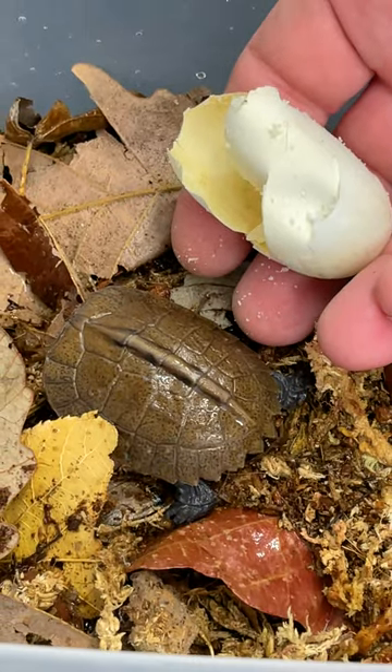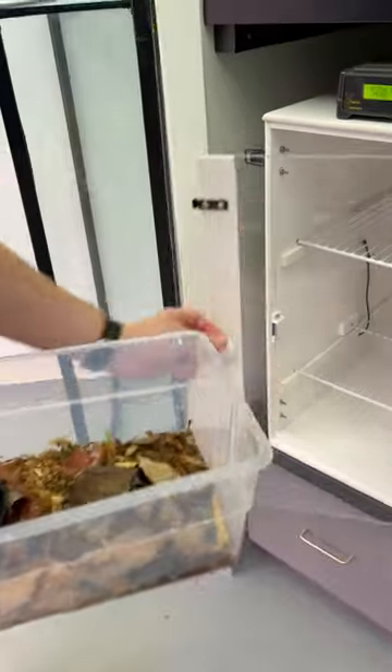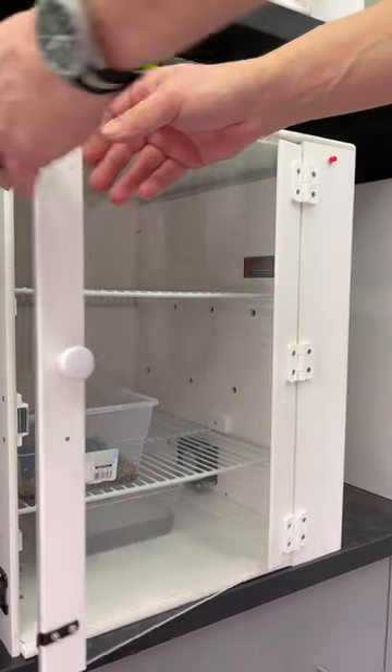I was very excited to see it hatch. With any animal egg, you don't want to count your chickens — or your Erkin Forest Turtles — until they hatch, but with these I was cautiously optimistic. So when I saw the head sticking out yesterday, it was kind of a happy moment.